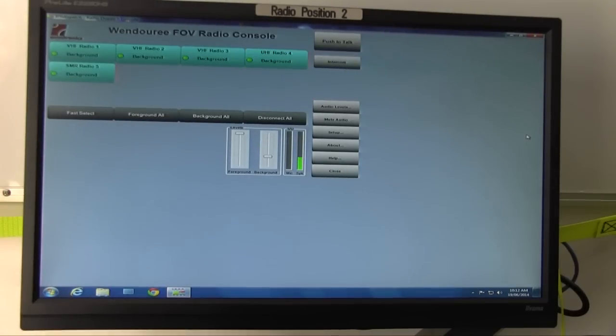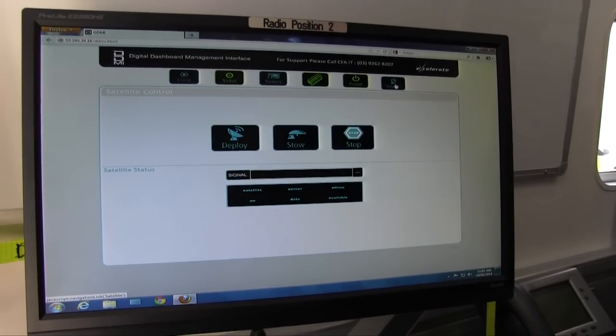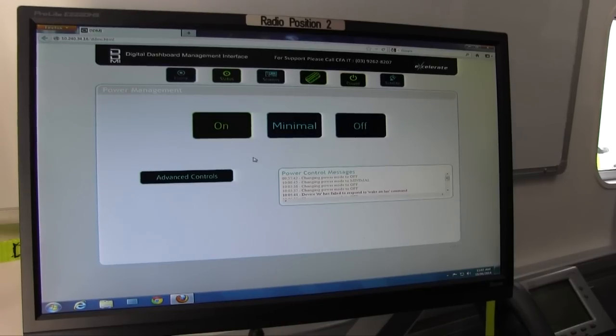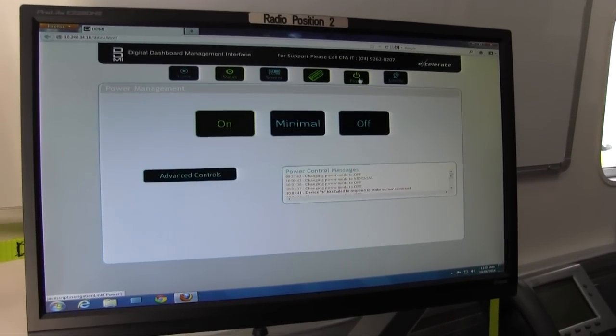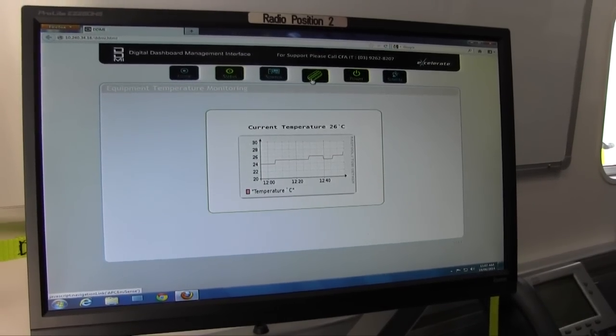We've deployed a new IPR, an internet protocol radio dispatch console, which allows very simple operation of our radio system via our PCs by the use of a Digital Dashboard Management Interface, or DDMI. That allows the user to see and operate the technology that's on the vehicle, and also to monitor our systems very simply.